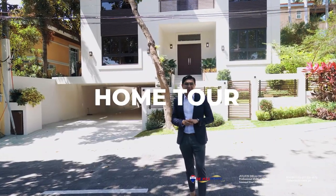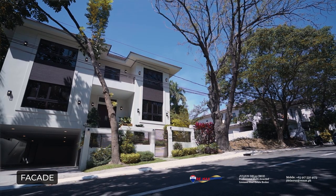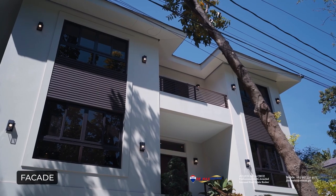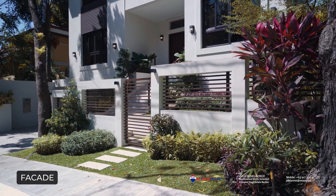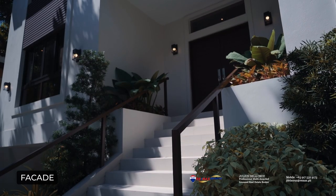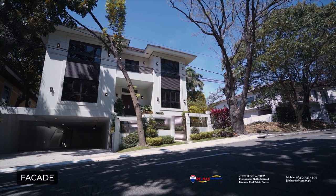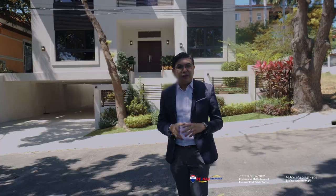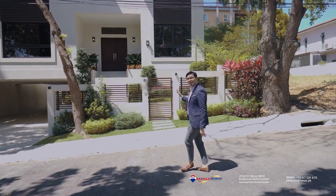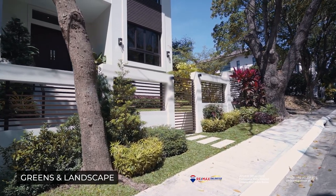Now back to the home tour proper. Let's start by looking at the facade. This beautiful modern design home has clean lines, a bright exterior, and a naturally amazing curb appeal. What I like about it personally is the fact that it evokes a certain sense of home despite its modernity. Continuing on the modern tropical feel, you will notice that this side of the house features greeneries which give it a very beautiful vibe.